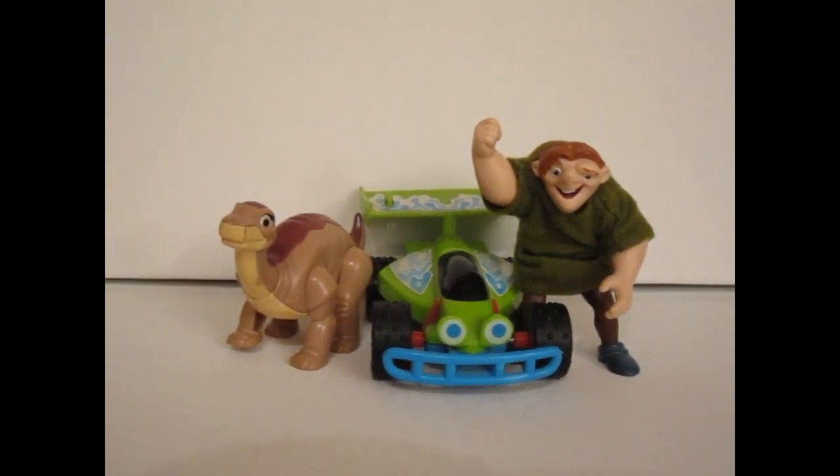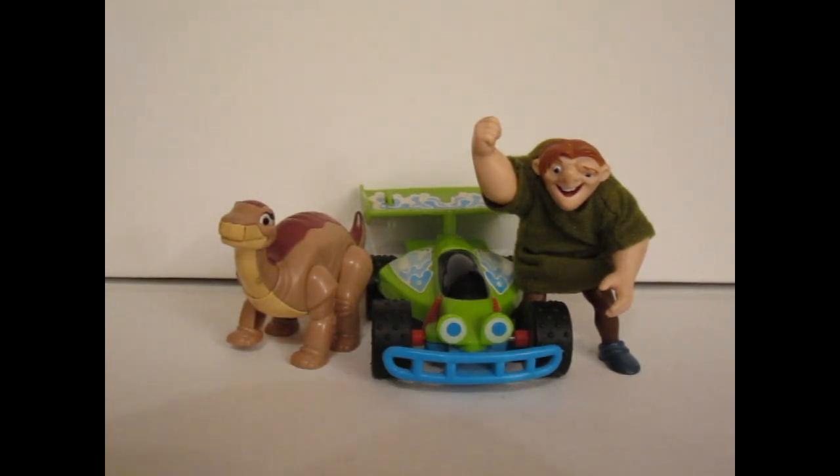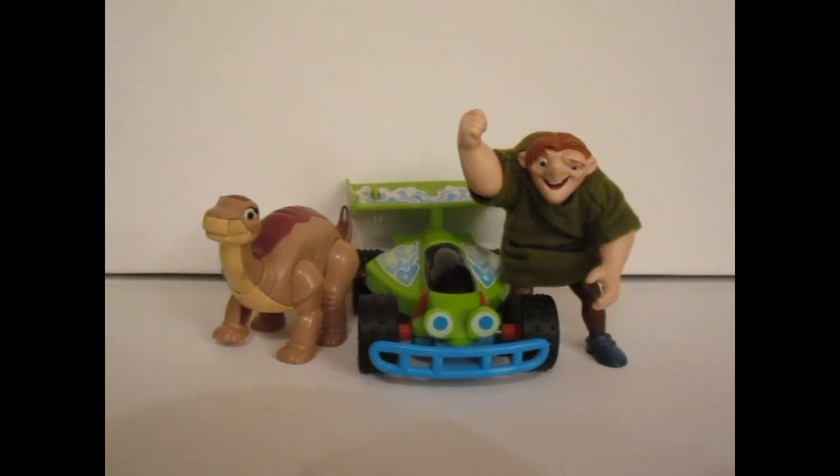Hello YouTube! Today I'm going to talk about my favorite fast food toys — and I'm not saying Happy Meal toys because, as you can probably tell, two out of these three are not even Happy Meal products; they are from Burger King.